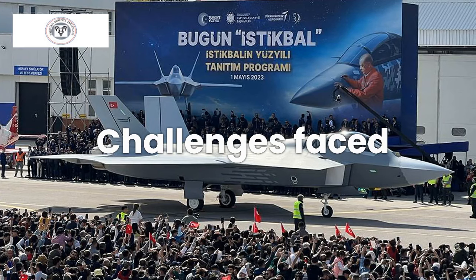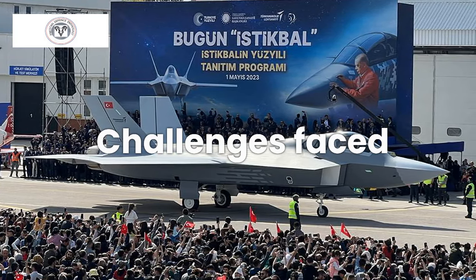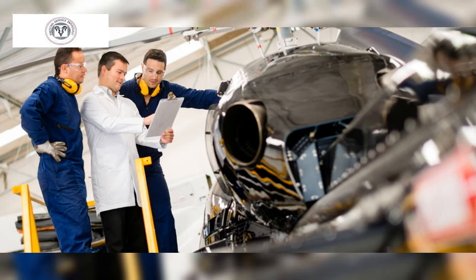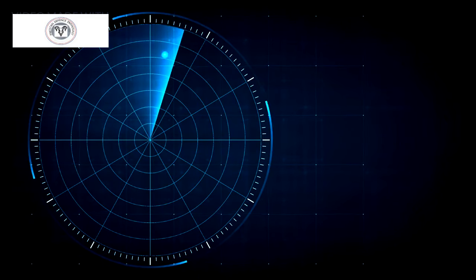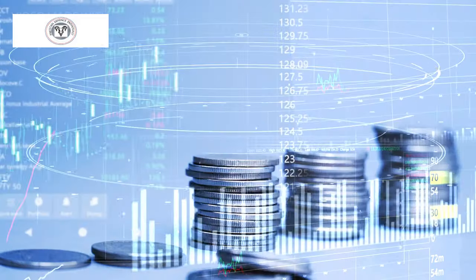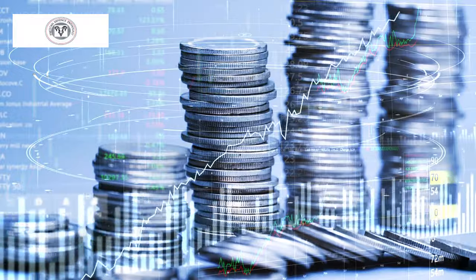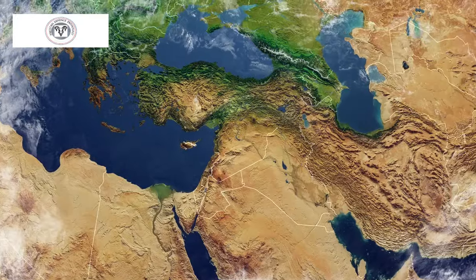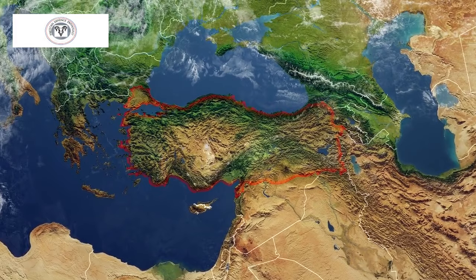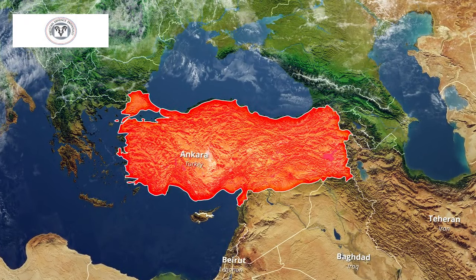Developing a fifth-generation fighter jet is a complex and expensive undertaking. TAI faces challenges in mastering advanced technologies such as stealth coatings, radar systems, and engine integration. The high cost of the program could lead to delays or even cancellation if funding is not secured. The geopolitical situation in the region and the relationship between Turkey and its allies could also impact the program's progress and export potential.